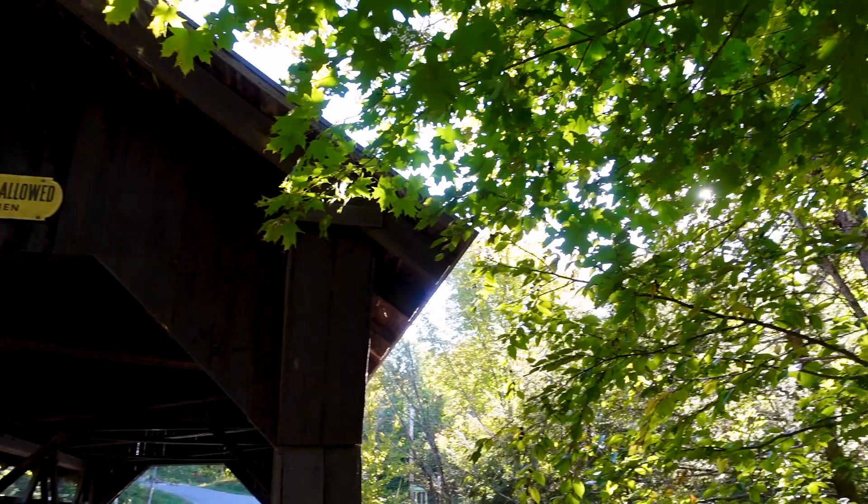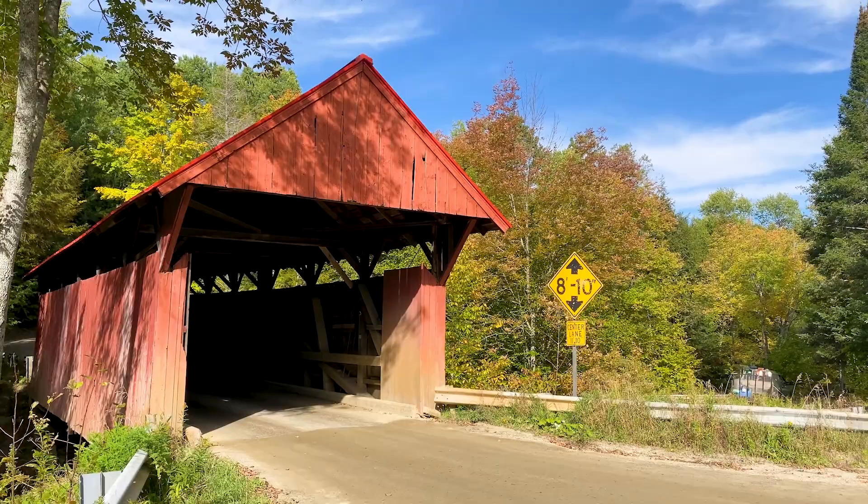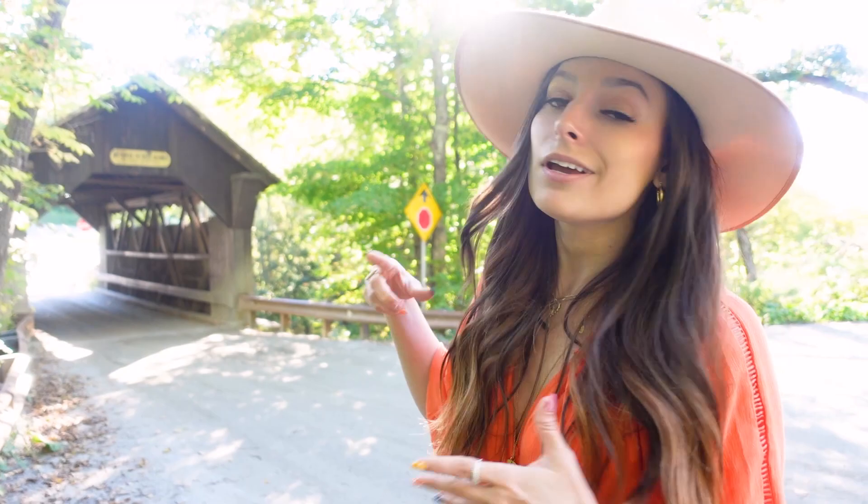Number 15: Check out some of Stowe's classic covered bridges. You'll see these postcard-worthy bridges along scenic drives and all throughout the state, because Vermont is home to more covered bridges per square mile than any other state in the U.S. I recommend checking out the Goldbrook Covered Bridge, also known as Emily's Bridge — it's the oldest bridge of its kind in Vermont, and it's said to be haunted by the ghost of Emily. Come here in the evening only if you dare.